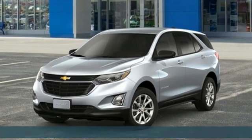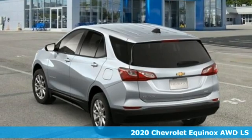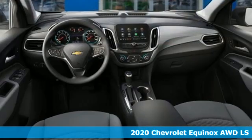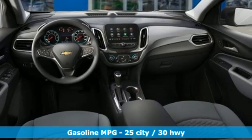It's a new 2020 Chevrolet Equinox, designed to handle life's journeys and all the equipment it requires. And with features like these, every drive is a pleasure.